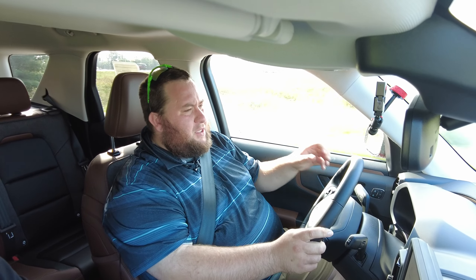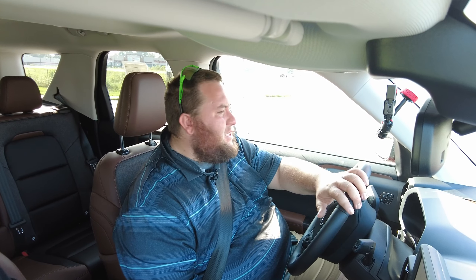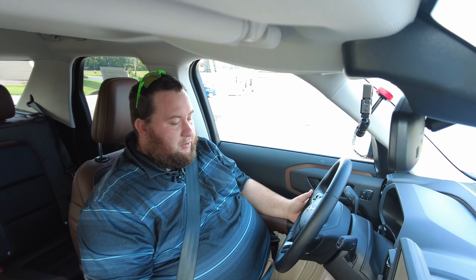All right folks, we are inside the 2024 Bronco Sport. This is an Outer Banks edition, so of course on the interior here it has a ton of luxury. We're going to have dual climate control and heated seats. We've also got the convenience package, which gives us the wireless charging port and the 10-speaker B&O sound system.